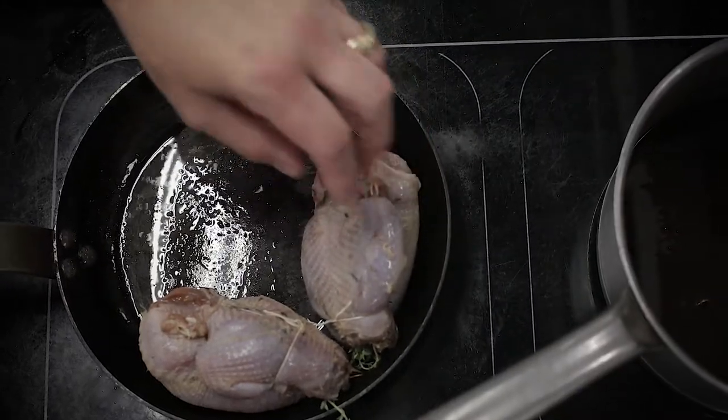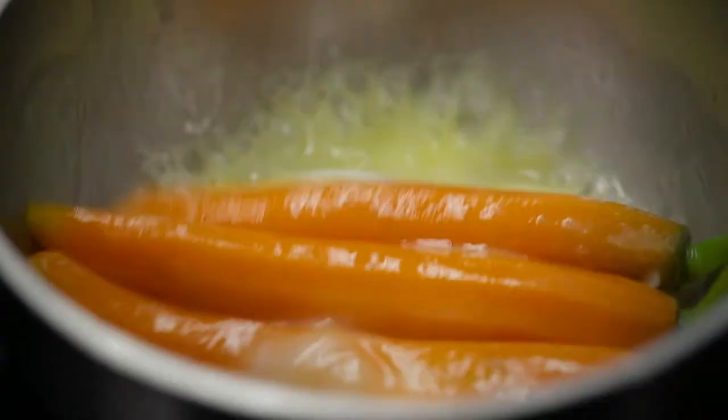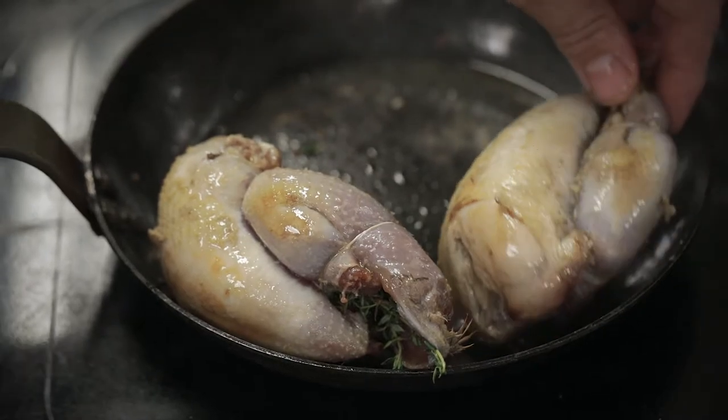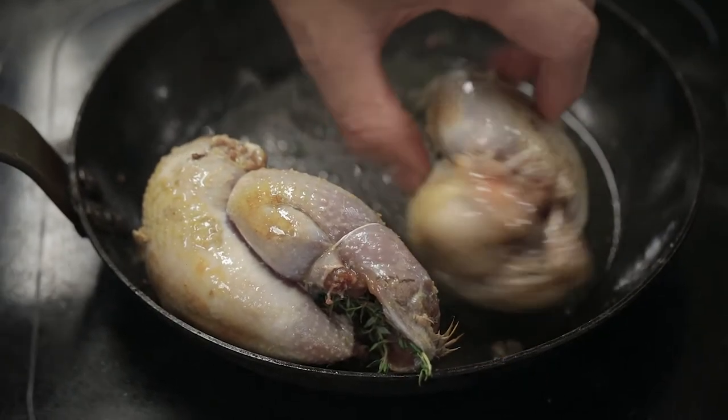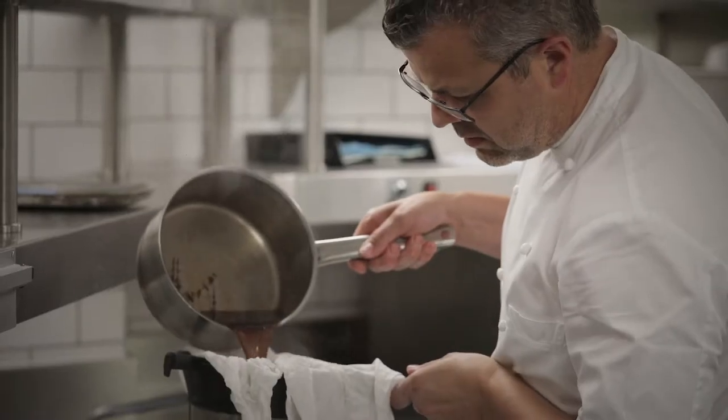The red-legged partridge dish that I cooked today was roast red-legged partridge with savoy cabbage, glazed heritage carrots, and I managed to find some elderberries recently which I pickled and used in the sauce. I'm a fan of roasting a red-legged partridge with the legs on. I find it sets the legs and gives them a better shape, so when you actually French trim them and put them onto the plate they have a much better form.